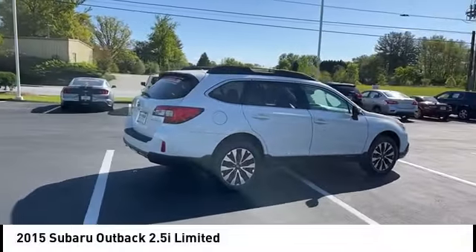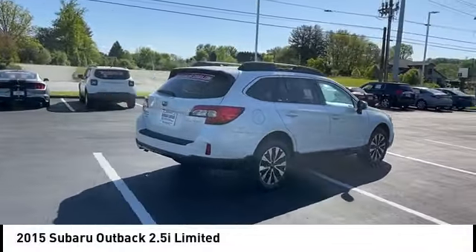We are pleased to show you the 2015 Outback. Take the go-anywhere capability of all-wheel drive and plenty of room for cargo and companions, and you've got the Subaru Outback. Let the adventure begin. This vehicle has less than 70,000 miles.